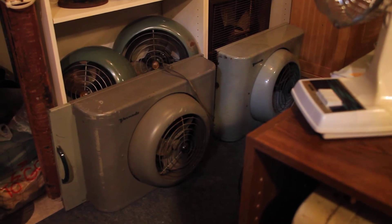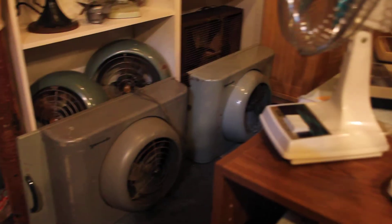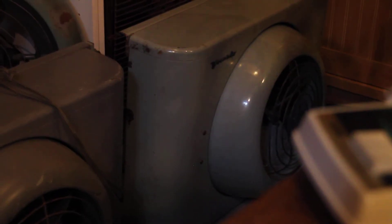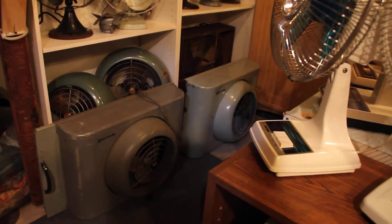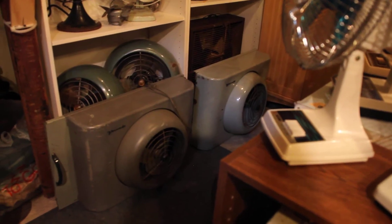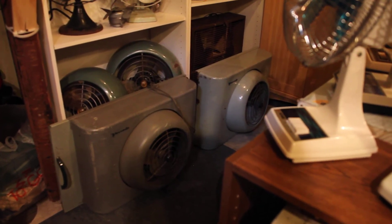I got these from the same tag sale over the past month and a half or so. The first one I discovered was this one on the right — I paid $35 for this one. They actually didn't want to sell it at first because they were still using it. I found this in a barn, and the lady didn't want to sell it because they were using it, but I was talking about how I collect fans and I was able to convince her to sell it to me.